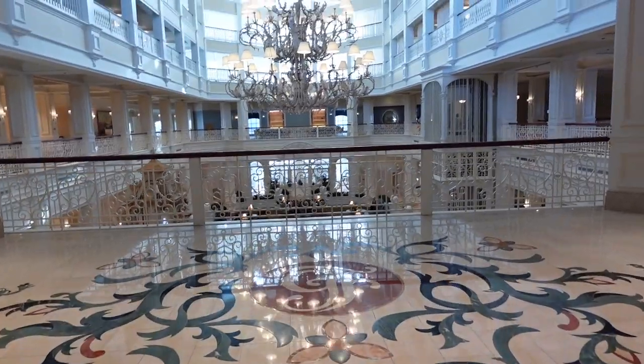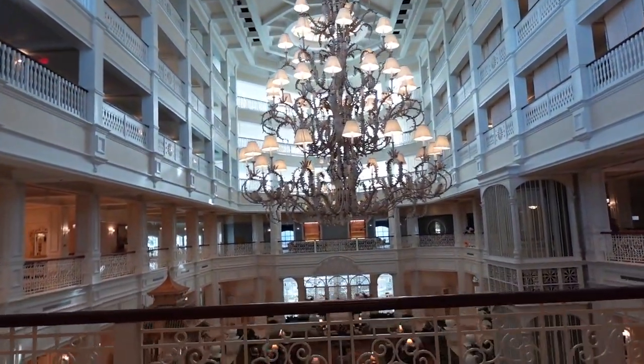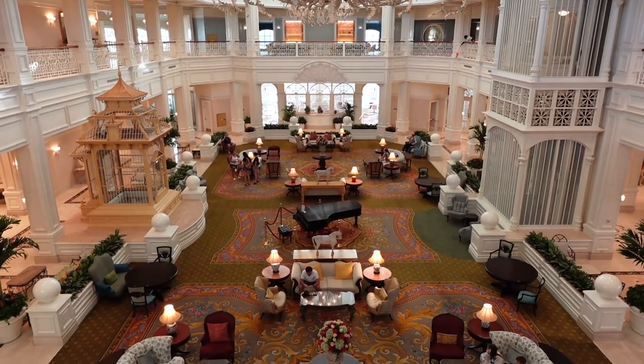Here we are at the Grand Floridian. It smells so good in here. Wow — so beautiful. There's a lot to see and a lot to do at the Grand Floridian. I want to talk about some of it, but before I do, I have to tell you that I had the most wonderful interaction with some cast members today.